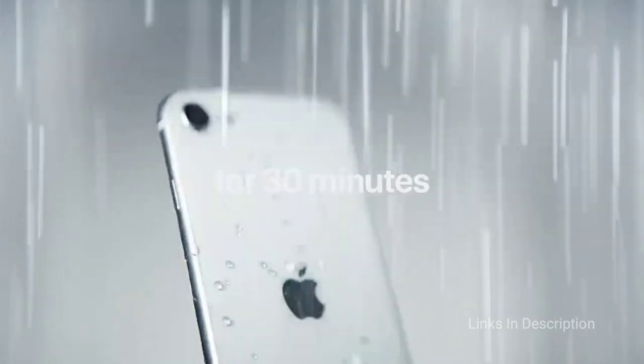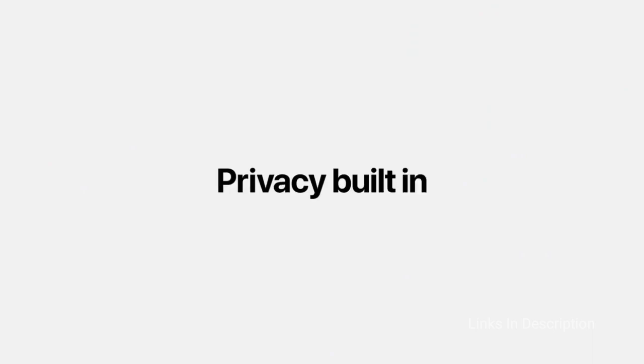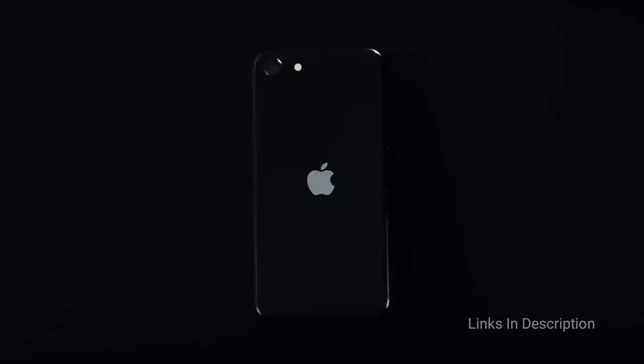Buy this phone for its affordable price, fast A13 Bionic performance, and very good camera. The disappointments are its design — it comes with big bezels, which is an older design — and there is no night mode. Links are given in the description for various countries; you can check the price and availability in your country and buy it from there.